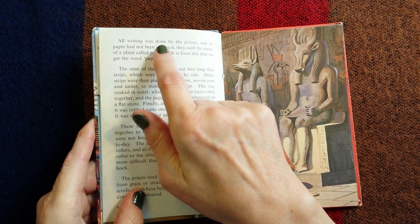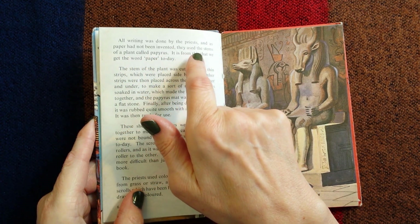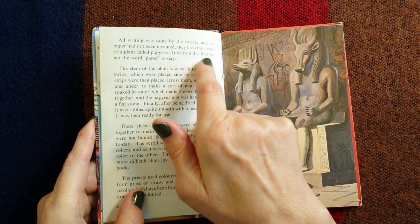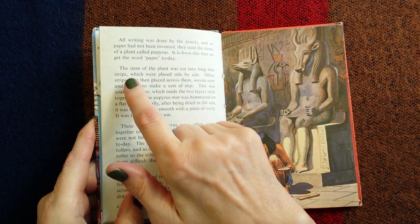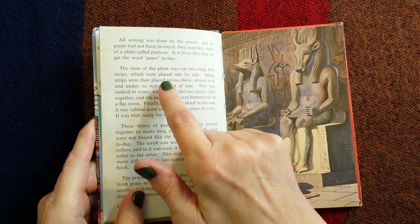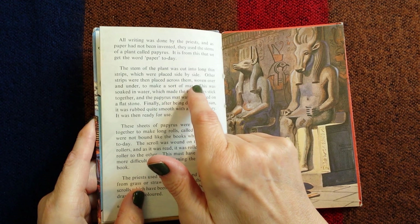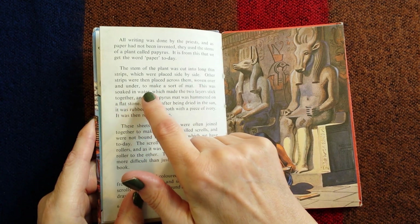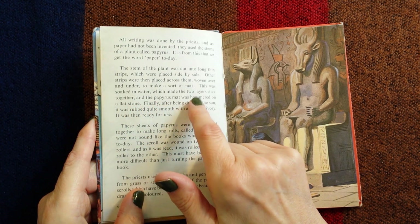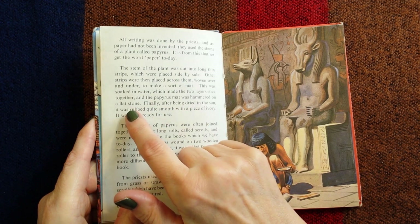All writing was done by the priests and as paper had not been invented they used the stems of a plant called papyrus. It is from this that we get the word paper today. The stem of the plant was cut into long thin strips which were placed side by side; other strips were then placed across them, woven over and under to make a sort of mat. This was soaked in water which made the two layers stick together and the papyrus mat was hammered on a flat stone.